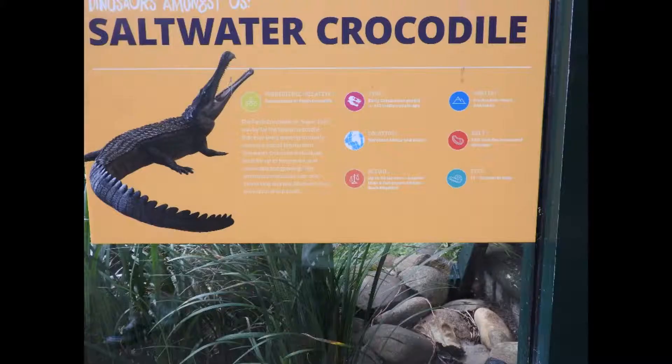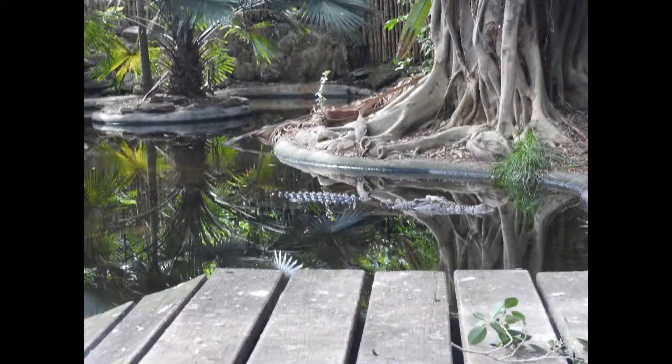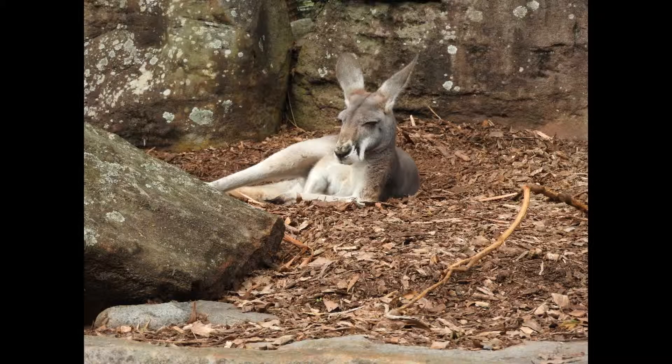Did you know saltwater crocodiles are the largest reptiles in the world currently, being over 20 feet long? Did you know wallabies are herbivorous animals that live in Australia and New Guinea?